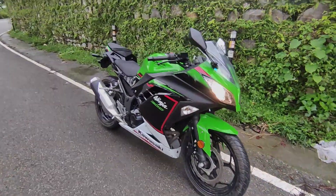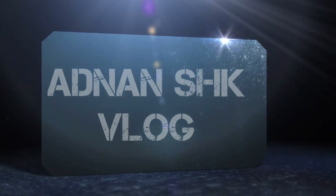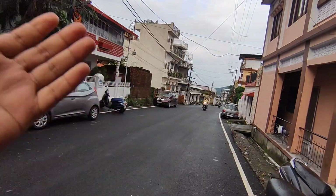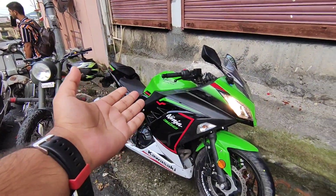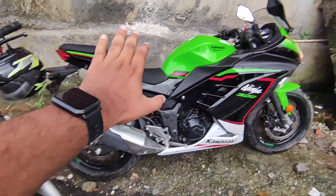Look at this beauty, man! So hello people, this is Adnan and welcome back to another vlog. Good morning from Dehradun. Today we have something special and that is the Kawasaki Ninja 300, which is now heated up.